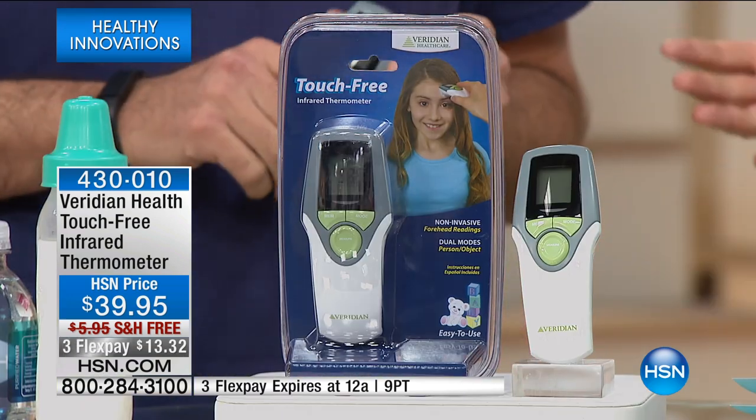Viridian products are all clinically accurate. What good is a thermometer if you can't trust the results? You're not going to have to worry about that accuracy here. It's easy to use and it's compact — not a big bulky thermometer. There are not a million buttons you have to choose from.